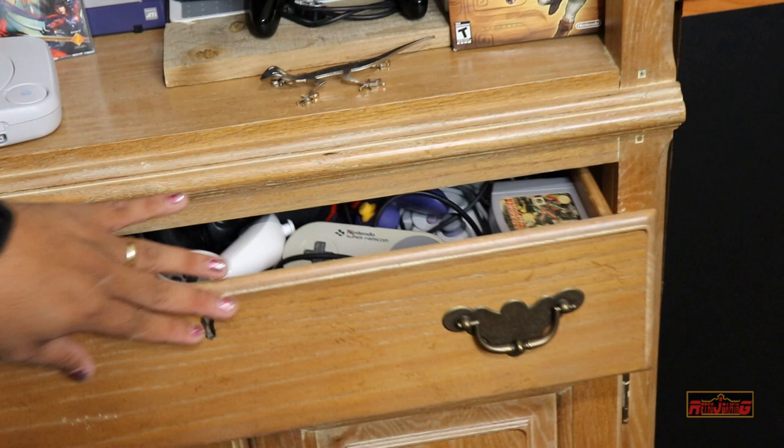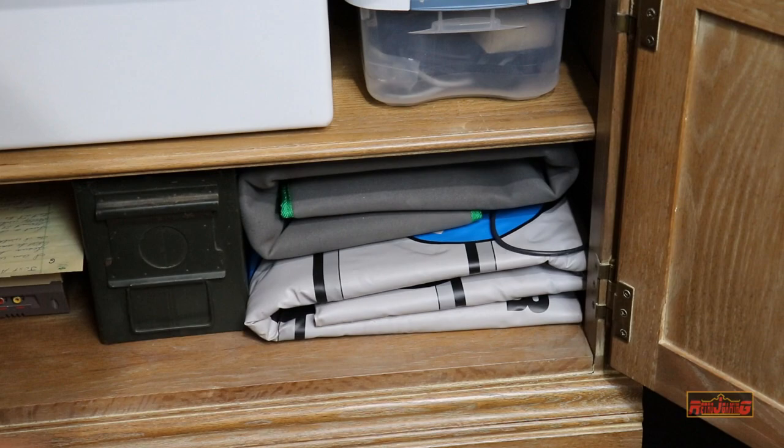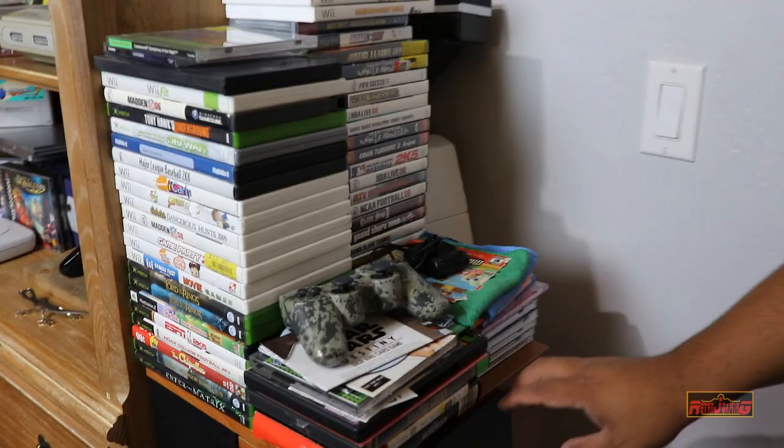Down here I keep extra stuff — extra cables, a Game Genie I don't have room to display yet, my DDR pad, my Nintendo pad, and just another bin full of wires. Over here is my incoming area — stuff I need to sort through, like Diablo 3 and a Castlevania I recently picked up in really clean condition. A lot of this will probably go online to help fund more game collecting.